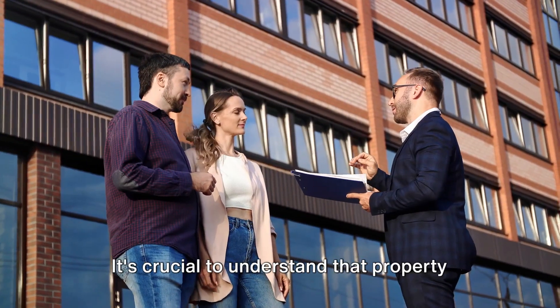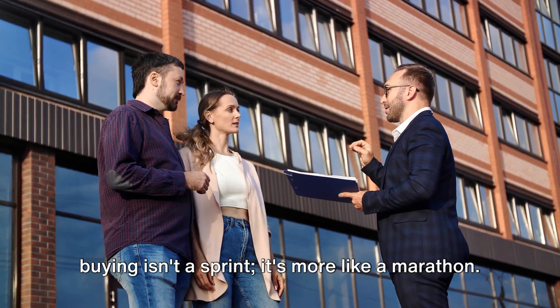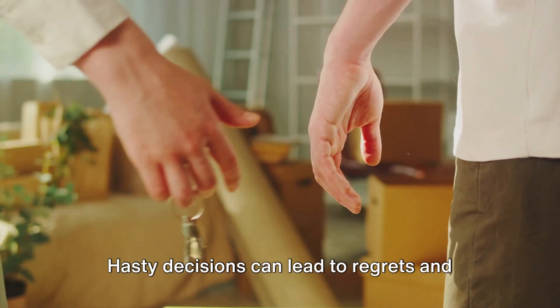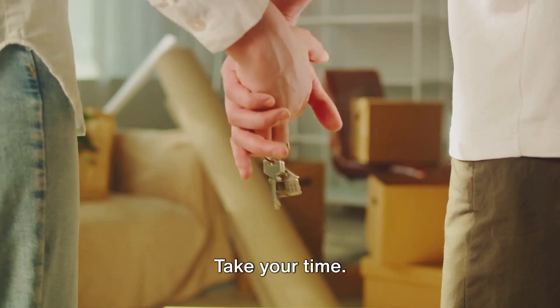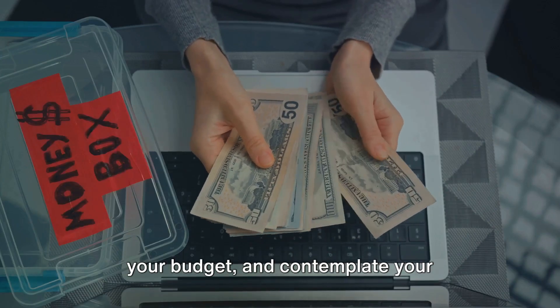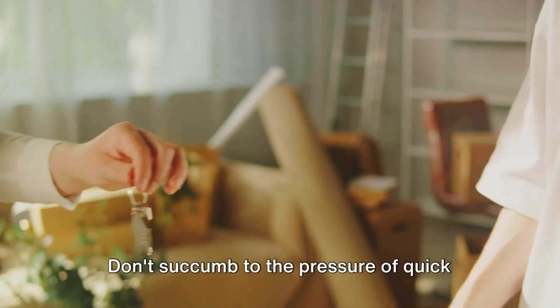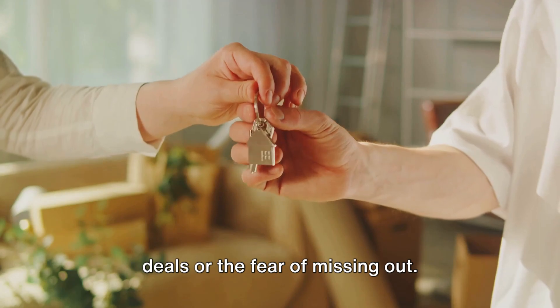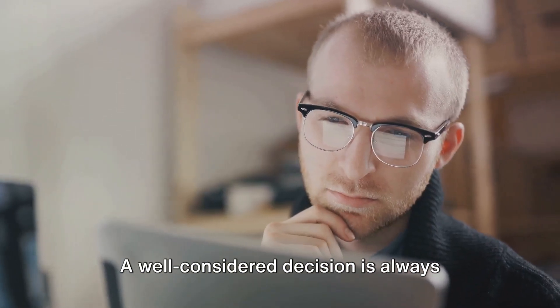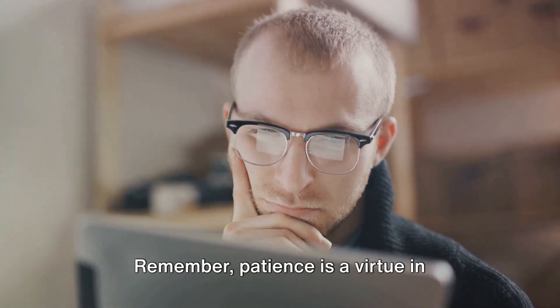Ninth, don't rush. It's crucial to understand that property buying isn't a sprint — it's more like a marathon. Hasty decisions can lead to regrets and financial pitfalls. Take your time, delve deep into your research, revisit your budget, and contemplate your long-term plans. Don't succumb to the pressure of quick deals or the fear of missing out. A well-considered decision is always better than a rushed one. Remember, patience is a virtue in property buying.